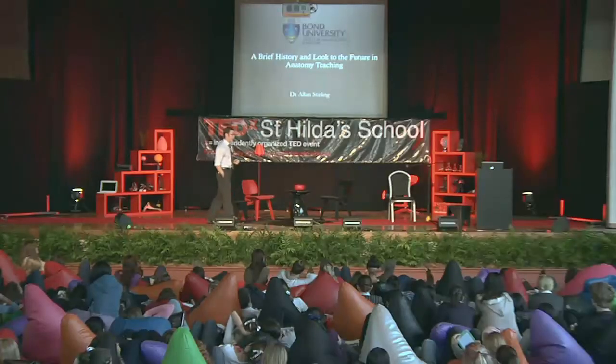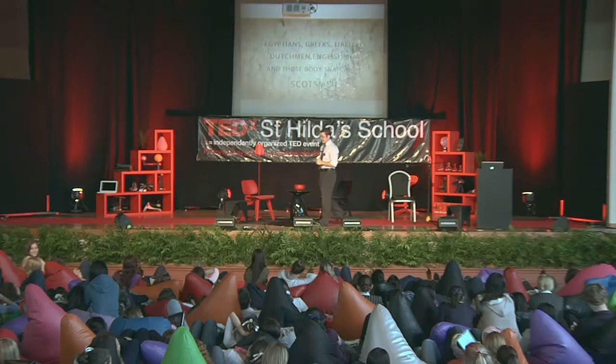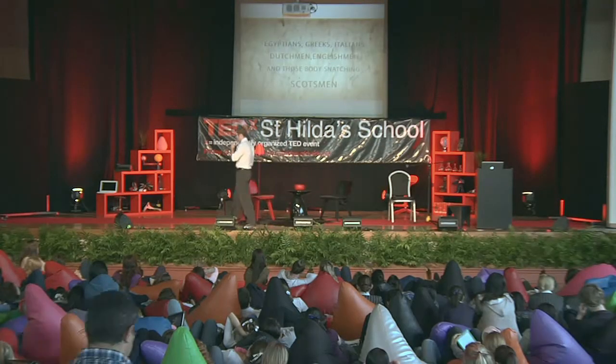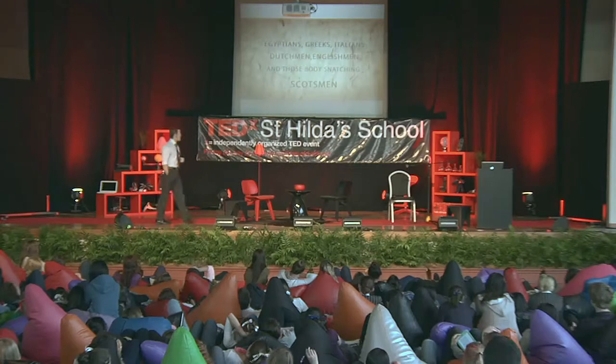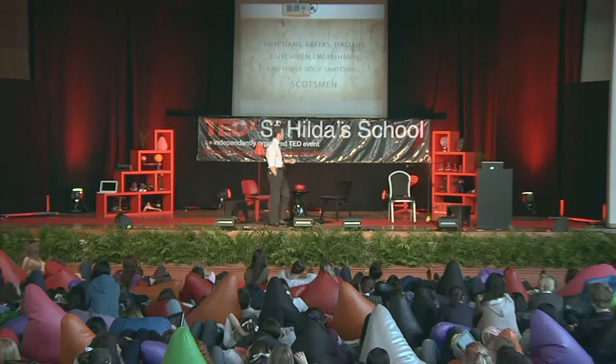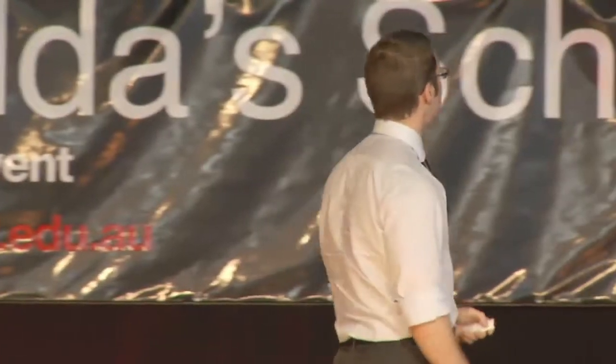You're going to learn so much more about the way your body works than previous generations did. I teach clinical anatomy predominantly to medical students at Bond, but I'm also involved in a lot of other teaching. The history of anatomy is fairly long — I'm not going to spend too much time on it today. From the Egyptians to the Greeks, the Italians, the Dutchman, the Englishman, and then there were the body-snatching Scotsmen and the Burke and Hare murders. Initially, during Egyptian times, they would do mummification — a limited dissection, removing organs and storing them in canopic jars, kept in a chest with the body. This was 1600 BC.